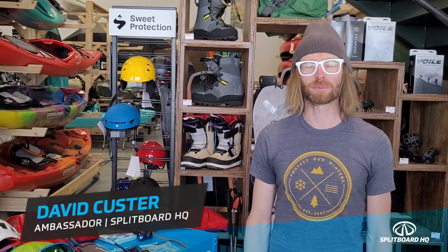Hi, my name is David and I'm here at Splitboard HQ. Today we're going to go over how to pack for a multi-day splitboarding trip. There are different types of multi-day trips people go on into the backcountry — it can be staying in a tent, going hut to hut, or even getting helicoptered into a space where food is provided.